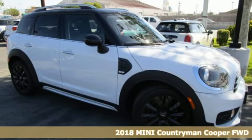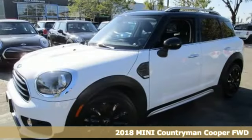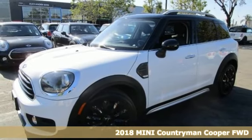It's a 2018 Mini Countryman. Big on fun and on space, this Countryman is ready for adventure.